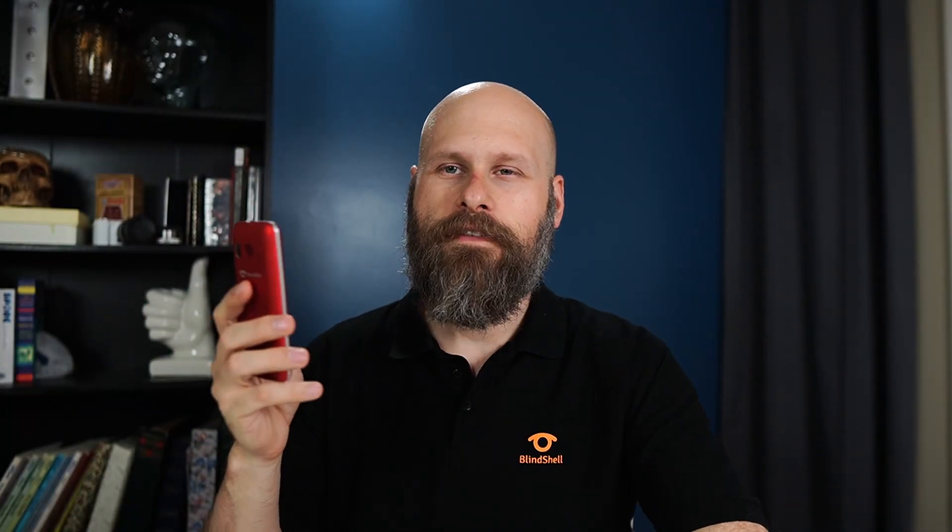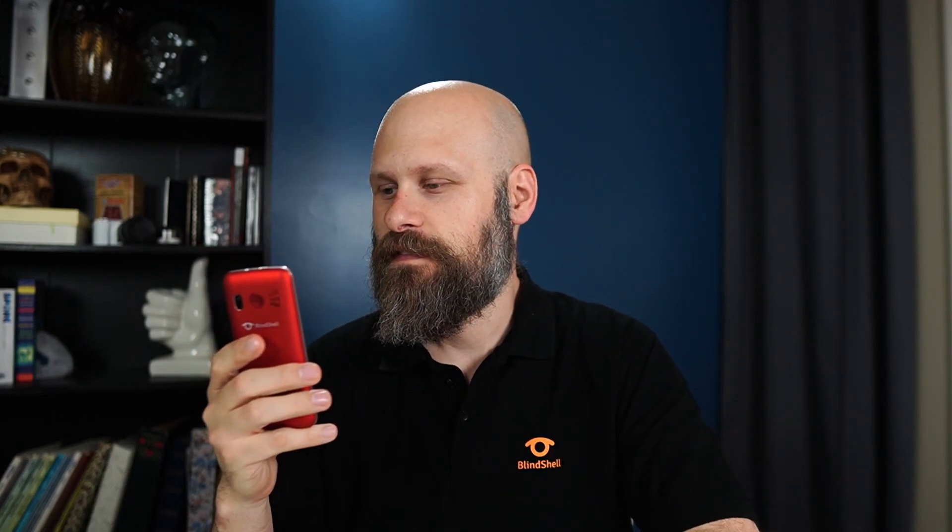We also have a book reader installed on the phone. This one does require you to preload books — a very simple way to do that is to load them onto an SD memory card and then insert that into the phone. I've got the Wizard of Oz on here, so let's take a listen.